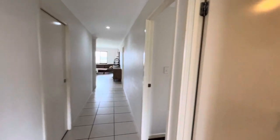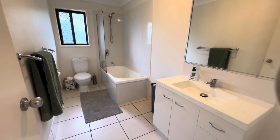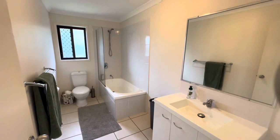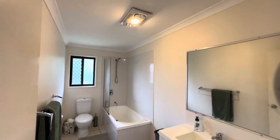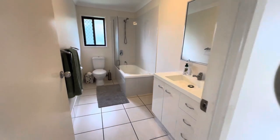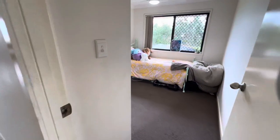Coming down the hallway and taking a right, this goes to the main bathroom. You've got a vanity, a tub, heat lamps with exhaust up there, and it's tiled throughout. Then coming in we have what we'll call the second bedroom just here.